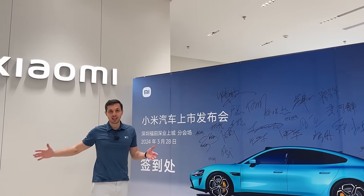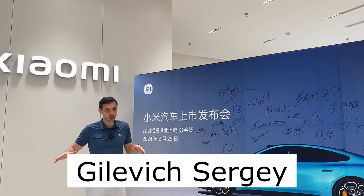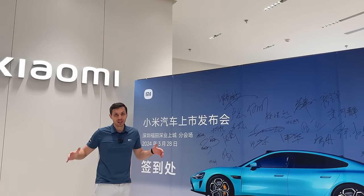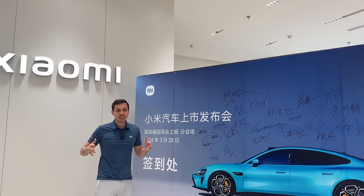Good afternoon, guys. It's a nice rush today — I absolutely adore these kinds of crowds, they signify something truly fascinating. Right now we are present at Xiaomi, and we have the privilege of reviewing their brand new, and might I say, their first ever car.